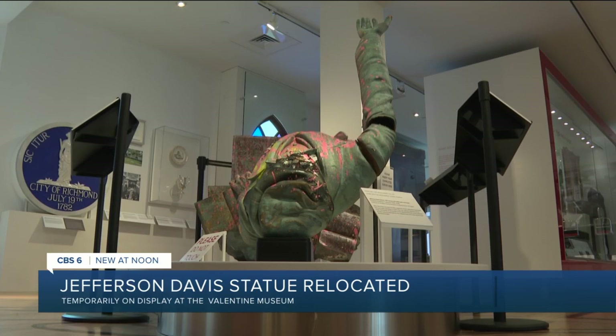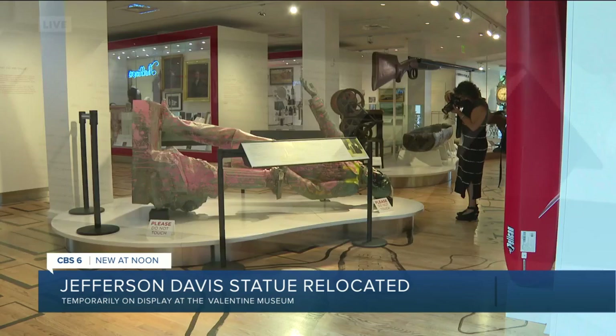We'll also be sharing that information with the city of Richmond as they figure out what happens next, not only on Monument Avenue, but also in Shockoe Bottom.